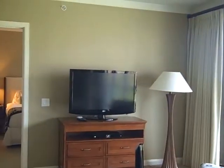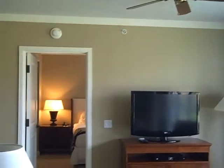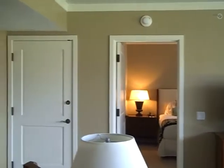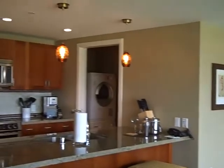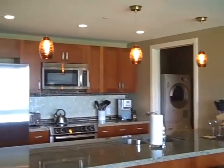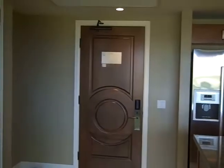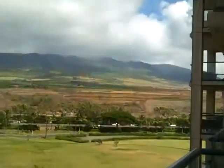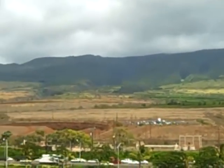This is a beautiful large two-bedroom suite with flat panel televisions and nine-foot ceilings. There's a beautiful full kitchen with granite countertops and stainless steel appliances — we'll come back and take a look at those in detail in just a bit. But first, let's take a look at the view from this oversized lanai.